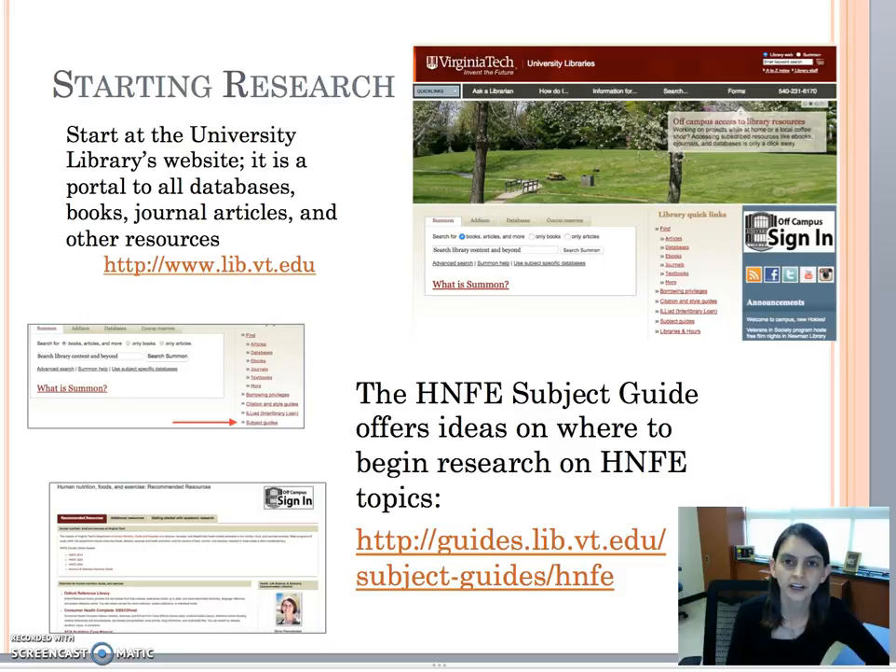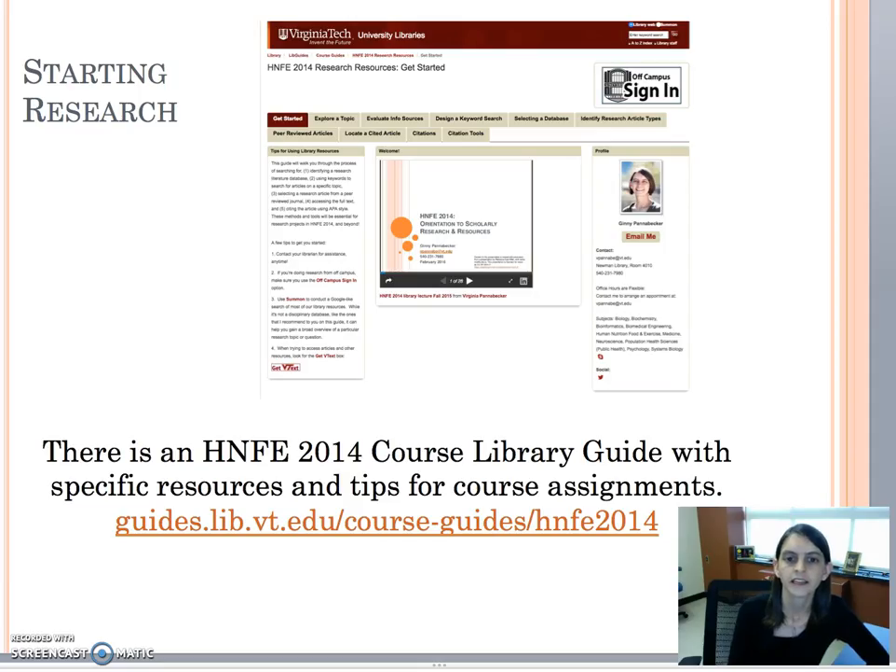To get started with your research from the library website, you can use the Summon search engine. There's also a subject guide for HNFE topics, and that's linked here. From that subject guide you'll also see a link to this course guide, which is specifically for this course, HNFE 2014.